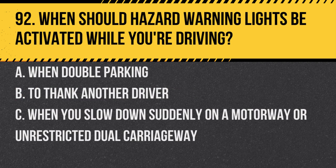Question 92. When should hazard warning lights be activated while you're driving? A. When double parking. B. To thank another driver. C. When you've slowed down suddenly on a motorway or unrestricted dual carriageway. Answer: C. When you've slowed down suddenly on a motorway or unrestricted dual carriageway. This warns drivers behind of a potential hazard.